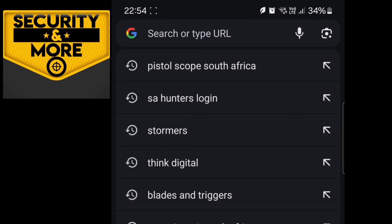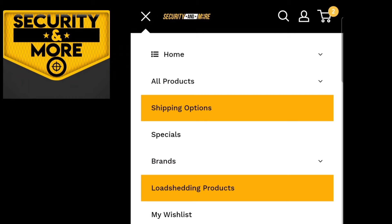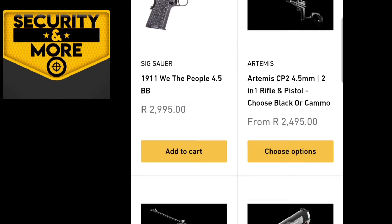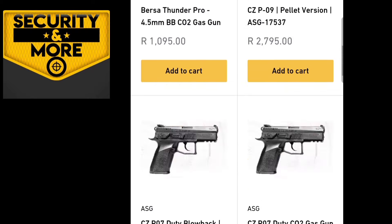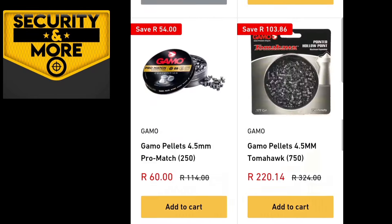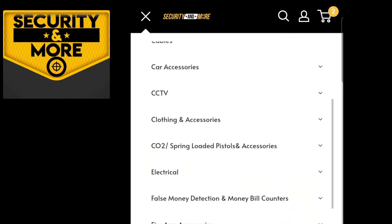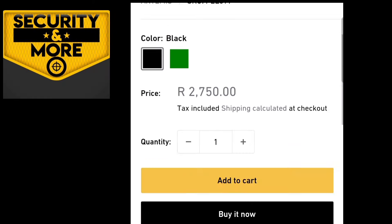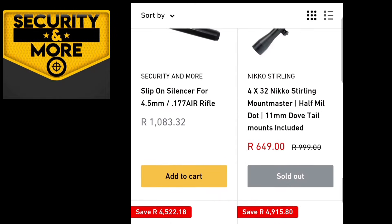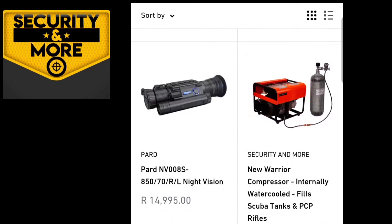Just wanted to give a quick shout out again to Security and More, our new channel sponsor. If you get the chance, please go over and visit their website securityandmore.co.za — they have everything that you need for this beautiful hobby of ours, and they will give you the support and technical help you need, and most importantly the service that you deserve. Please go over there and support Security and More.